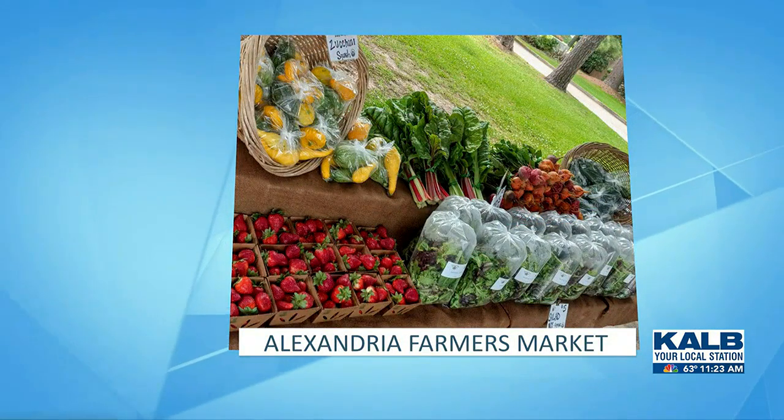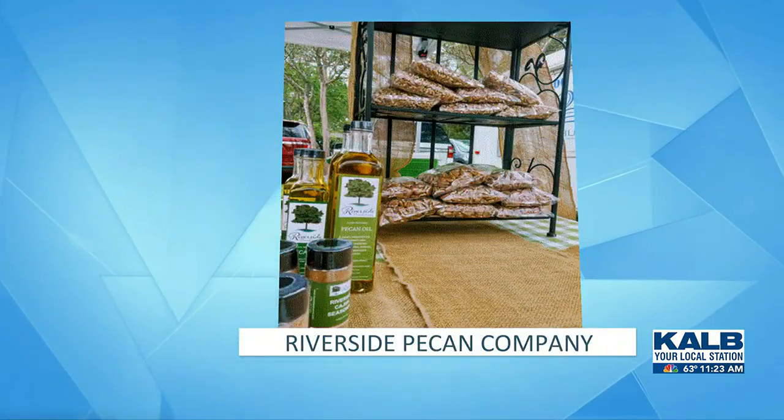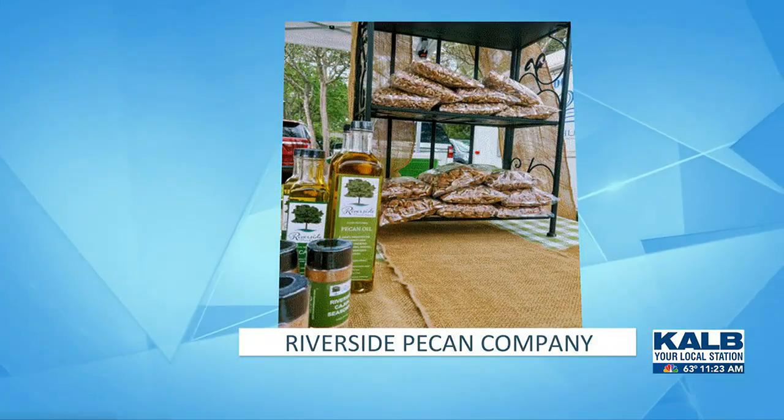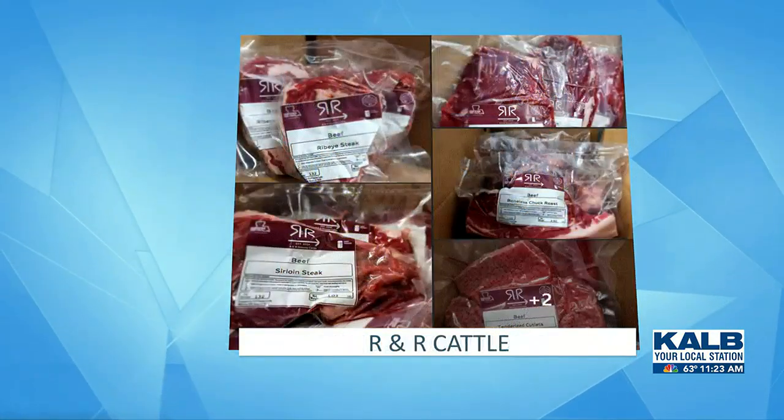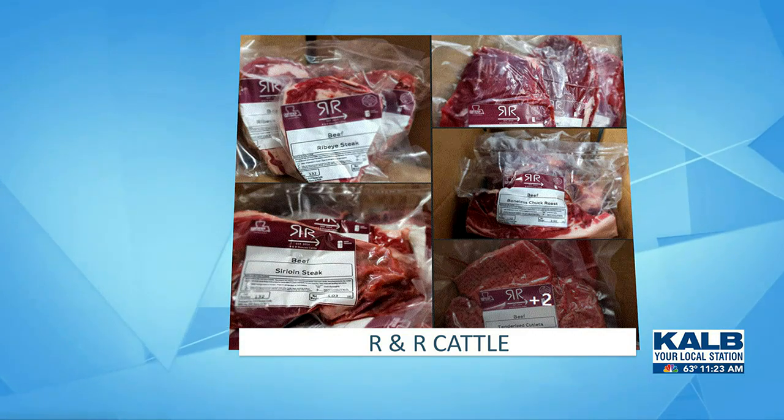We have pecan halves, holes, pieces, pecan oils, seasonings, pralines, and mini pecan pie. We also have locally raised and processed beef products and pork cuts, lard, tallow balm, bone broth, jerky, and primal grind ground beef.